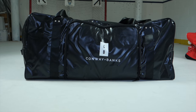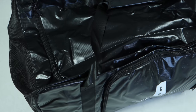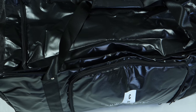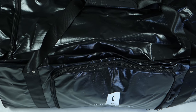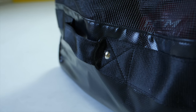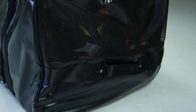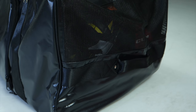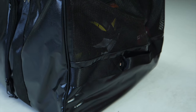Now onto the Conway and Banks bag. The first thing I notice is going to be the design — all black everything, very clean, very sleek. If you travel a lot, use public transport, or have to leave your hockey bag somewhere like an airport check-in, it's an ideal bag because it doesn't really scream hockey. Of course, if you know the Mighty Ducks movies, Conway and Banks will mean something to you, but otherwise it's a very low-key and slick-looking bag.